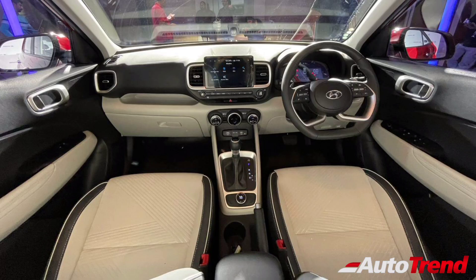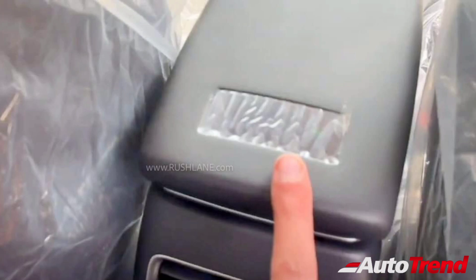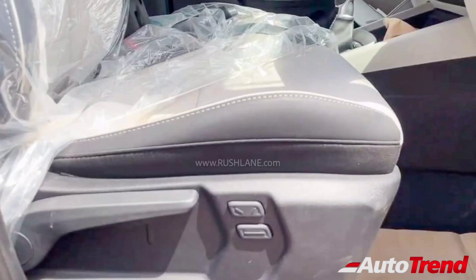Talking about the interior, while the overall interior design remains exactly the same as before, the facelifted Hyundai Venue gets a new dual-tone black and beige color combination, while also offering some new significant feature updates. Just like before, the Hyundai Venue offers an air purifier, rear AC vents, wireless smartphone charging and an electric sunroof.